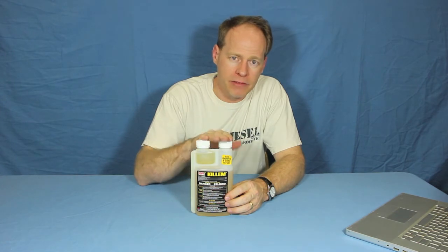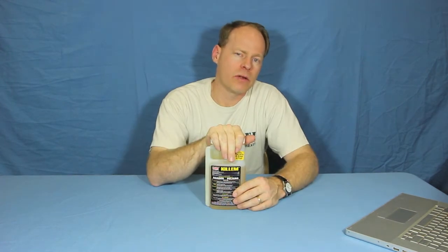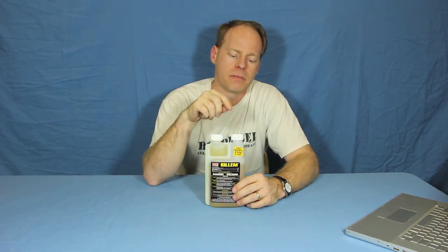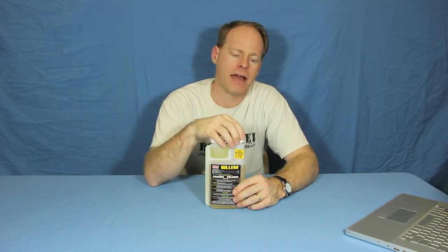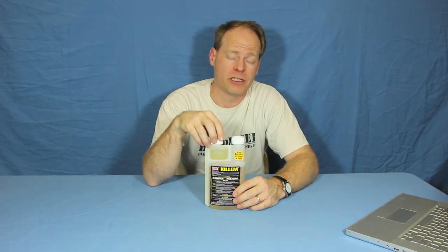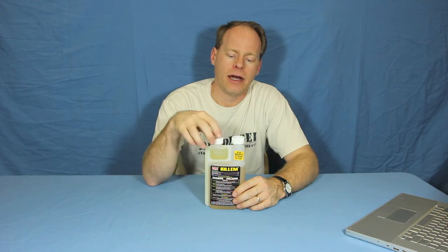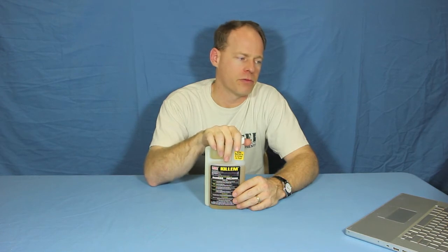If you have bacteria growing in there, you've got water. How do you get rid of it once you've got it? If you run into a bacteria problem, treat it with Kill'em immediately, treat every container, and clean the containers after you've treated and drained everything out — that even includes the fuel filter on your vehicle. Then put fuel back in it. We recommend that you use the preventative dose every time you dose that fuel going forward.